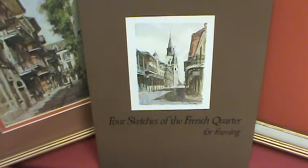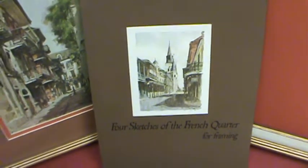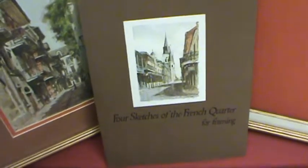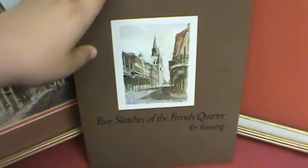Hello Potential Bar. Today we have a collection of sketches and frames. This collection has four sketches of the French Quarter by Don Davey.